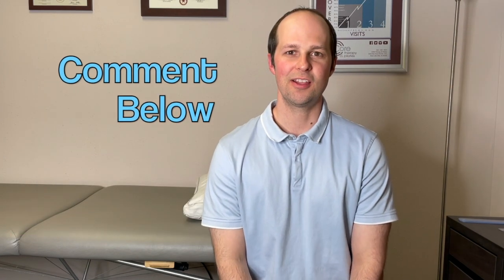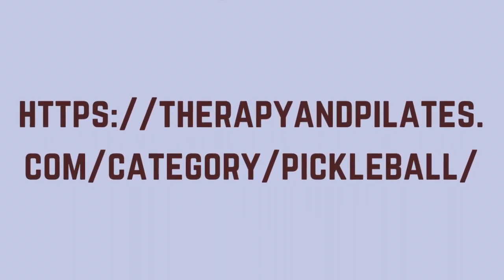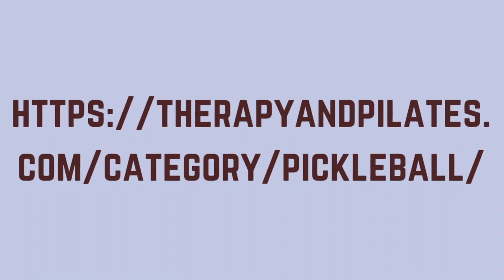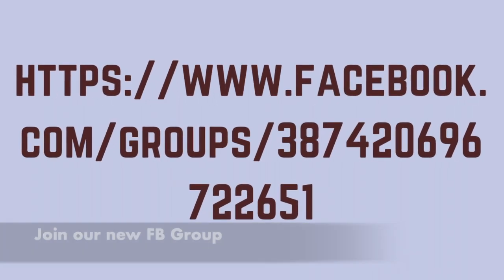Comment below and let us know how this video helped you. You can also check out our blogs on pickleball at our website therapyandpilates.com/pickleball. Thank you for watching. Do you live in the Austin area? Are you having problems with low back pain or an injury from pickleball? Feel free to come in and visit us. You can call us at 512-215-4227 to learn more and to set up an initial evaluation.